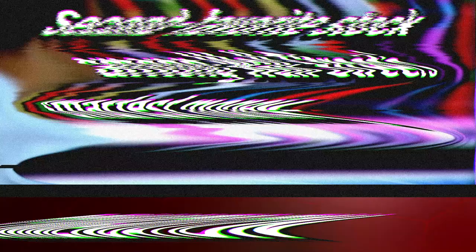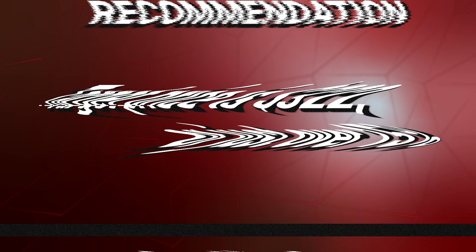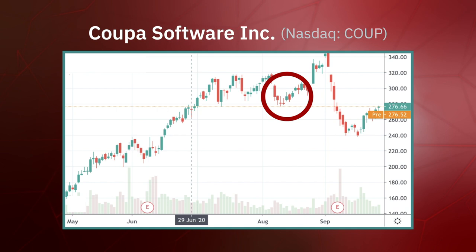My recommendation was to buy Coupa Software Incorporated, ticker symbol COUP, at the market and to set your stop at $262. The target price was $320, or just over 15%. Take a look at Coupa's chart to see how it fared. Coupa traded between $285 and $289 the day I recommended it. It hit its target price of $322 on August 26th — a solid 11.5% to 13% gain on the stock in just over 10 trading days.